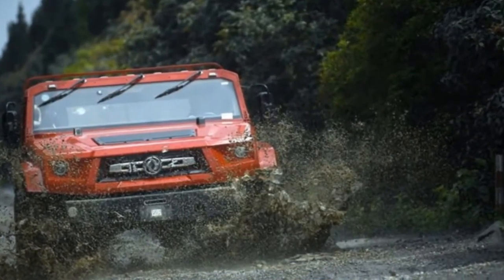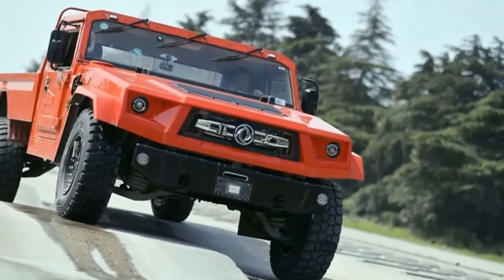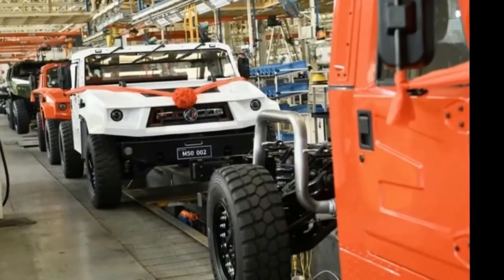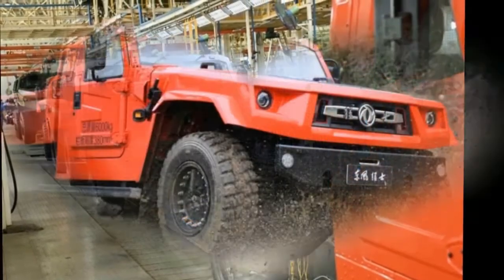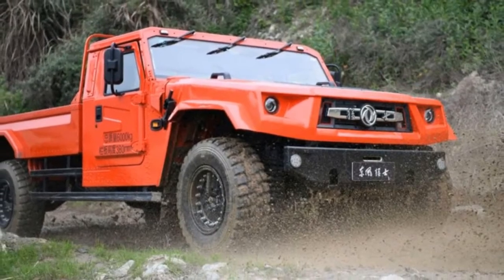Pretty expensive, but that price does come with some neat capabilities. Dongfeng claims it has a water wading depth of 1.2 meters and can be driven in areas as high as 4,500 meters above sea level. More importantly, the vehicle can withstand temperatures between minus 35 degrees and 41 degrees Celsius.